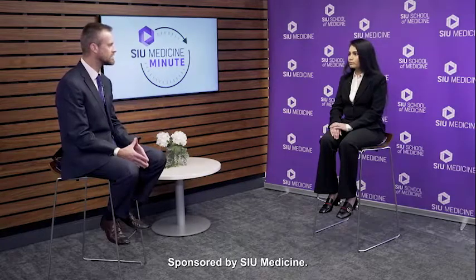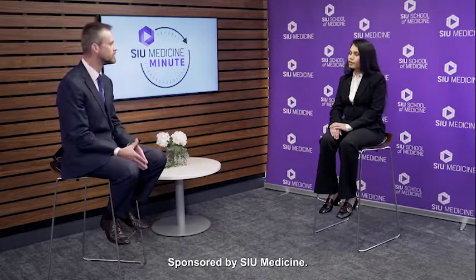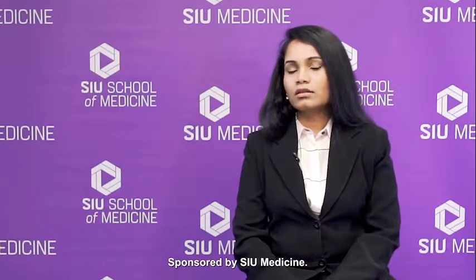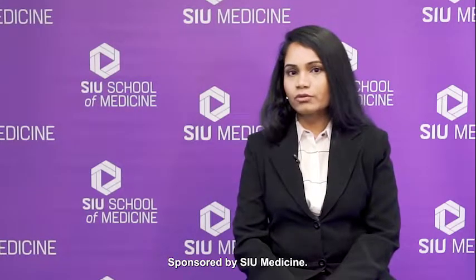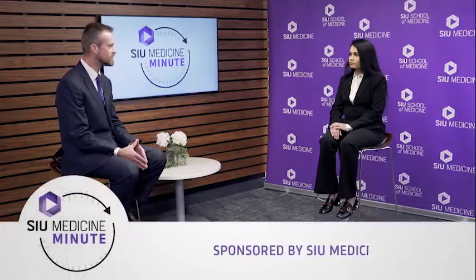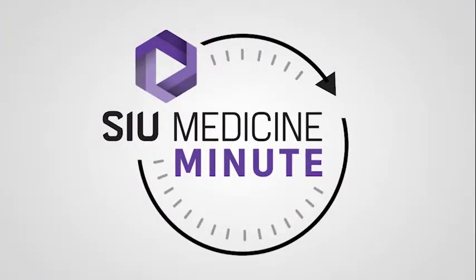For someone that might have acid reflux who wants to learn more or become a patient, where can they go? They can go to SIUMed.org to set up an appointment, or they can call us at 217-545-8000. Dr. Harini Rathina Manikam, Primary Care Physician for General Internal Medicine, thank you again for joining us. You're welcome. Thank you for watching today's SIU Medicine Minute. For more information, visit our website at SIUMed.org.